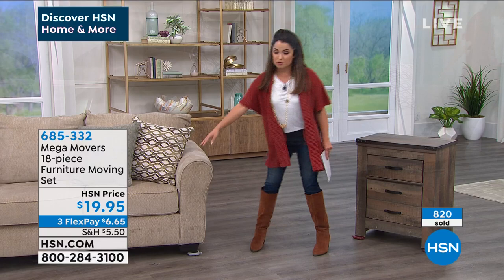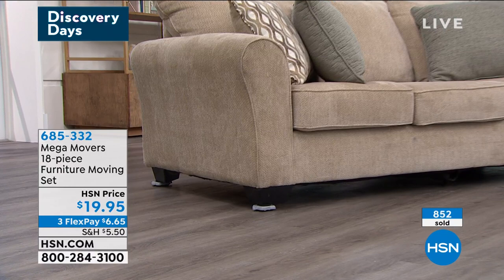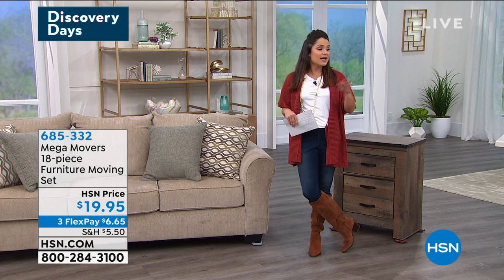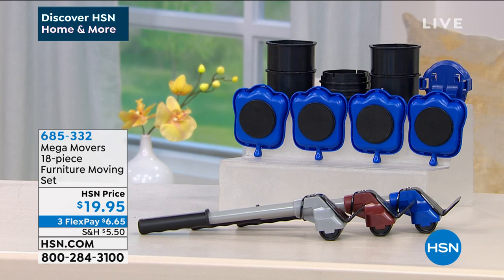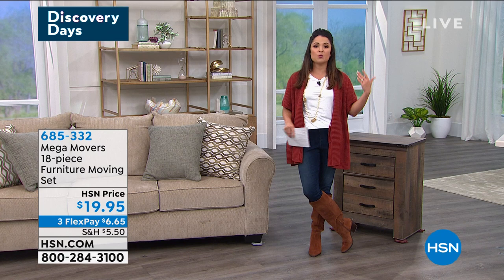If you're looking into this, you can see these are going quick — 800 of you have already picked this up. $19.95 is all it takes. On flex payments, it's $6 and change. It's a full 18-piece kit — you get all the risers, four of the little trolleys, and that super smart lever that can lift 660 pounds, yet you saw Tracy doing it with two fingers. Whether it's cleaning under the couch, rearranging a room, putting a new rug, or painting your walls — now you can do it safely.